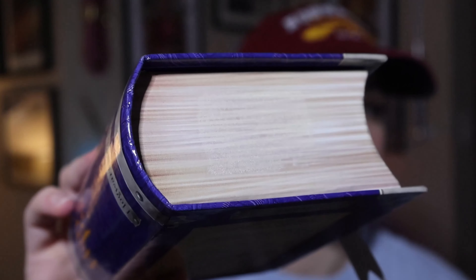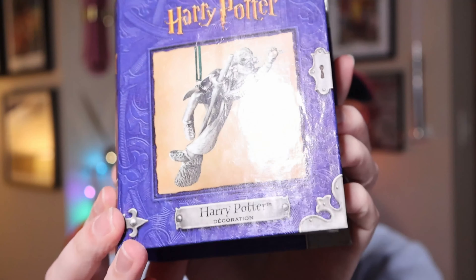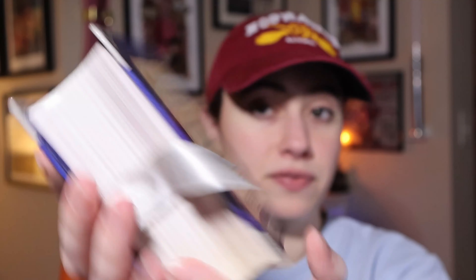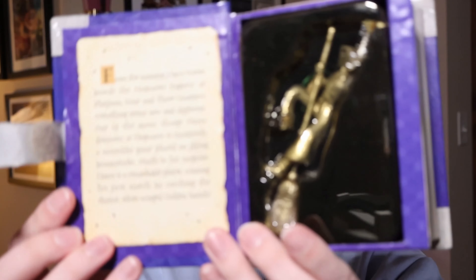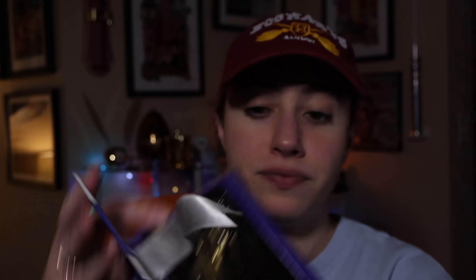On the back is some information, and at the bottom it says pewter. Now some of them have the price tags on them, and some of them just have the faded remnant of the price tag. The next one is Harry flying — again it's pewter. He's not actually yellow; it's just that the packaging is so old that it has turned yellow. Harry inside is actually silver.